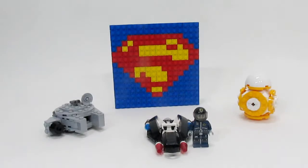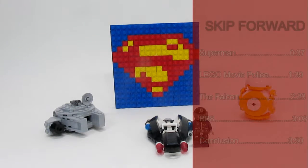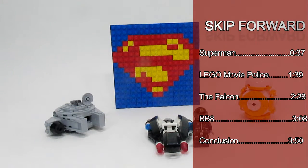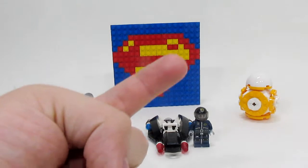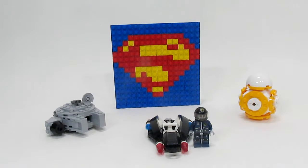Hey everybody, what's up? Today I'm going to be giving you all a look at all of my Lego Toys R Us free in-store builds. I'm going to go through each of these as a little bit of respect towards Toys R Us, as the stores are closing this month. If you want to take a look at my Lego Toys R Us collection, please be sure to click the card above. Let's begin.